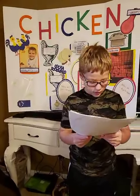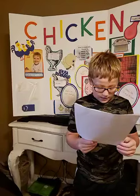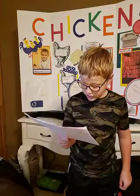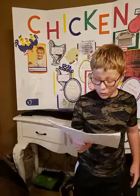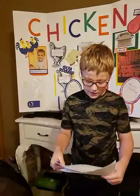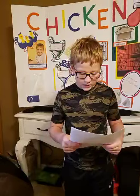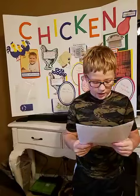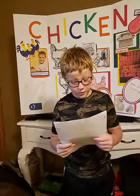The male is called a rooster and is large and more colorful than the hen. Hens can lay up to 300 eggs per year.